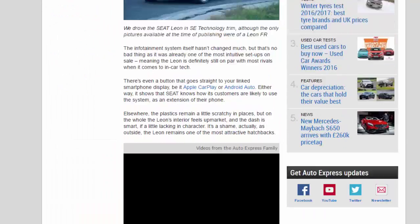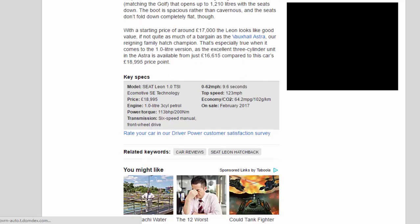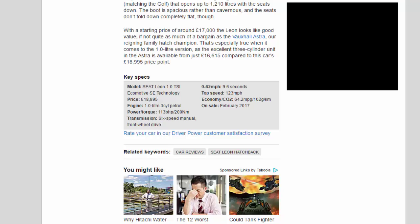Key Specs — Model: Seat Leon 1.0 TSI Ecomotive SE Technology. Price: £18,995. Engine: 1.0-liter 3-cylinder petrol. Power/torque: 113 bhp / 200 Nm. Transmission: 6-speed manual, front-wheel drive. 0–62 mph: 9.6 seconds. Top speed: 123 mph. Economy/CO2: 64.2 mpg / 102 g/km. On sale: February 2017.